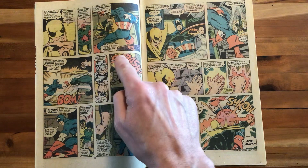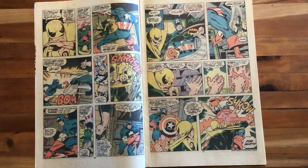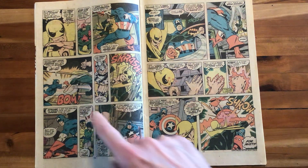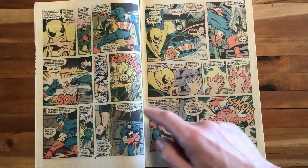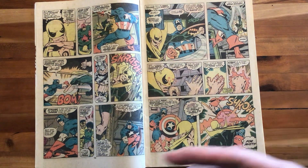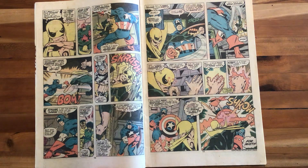Iron Fist thinks: 'I have to make Cap understand what's going on, even if I have to beat him senseless to do it.' Cap says: 'You're very good, youngster — it's not everyone who gets through my guard. But I'm better.' Cap punches him away. We learn the crux of the plot: the Wrecking Crew is holding Misty Knight hostage. Their leader says: 'If Iron Fist double-crosses us, we'll kill his lady friend.'